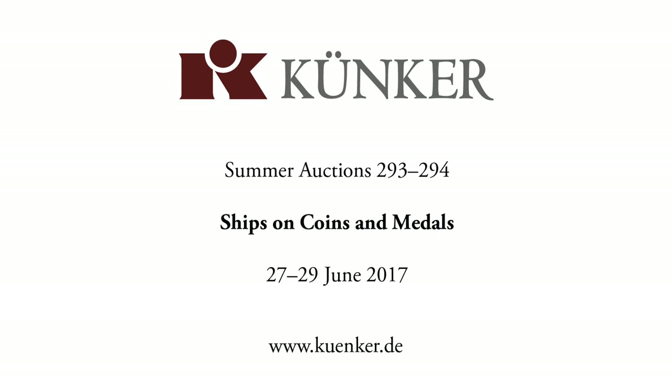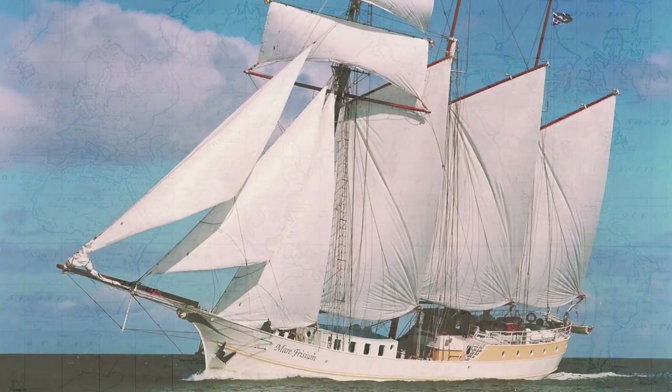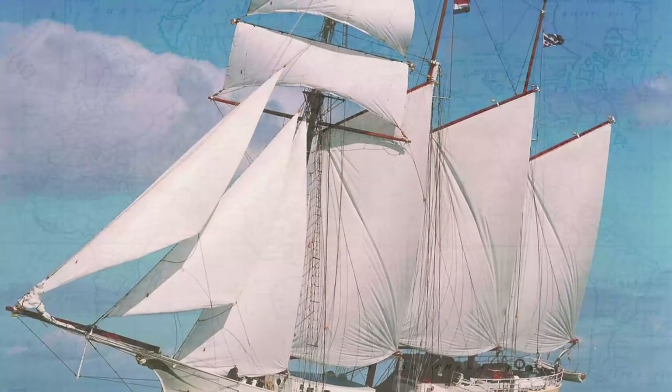From 27 June until 29 June, we at the Auction House Künker will be holding our summer auctions in Osnabrück. Many customers will flick through our catalog from page 1 until the last page, because they do not collect according to a specific geographical region, but rather adhering to a certain motif. One of the most popular subjects in numismatics is ships. This is why this film is dedicated to all collectors who dream of a numismatic circumnavigation of the world.